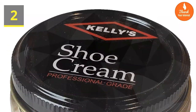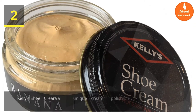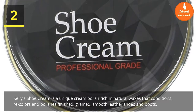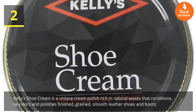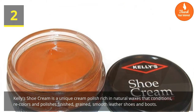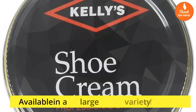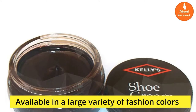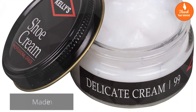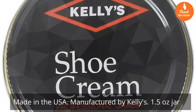Number two: Kelly's Shoe Cream Professional Shoe Polish. Kelly's shoe cream is a unique cream polish rich in natural waxes that conditions, recolors, and polishes finished grained smooth leather shoes and boots. Available in a large variety of fashion colors, made in the USA.